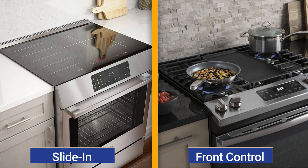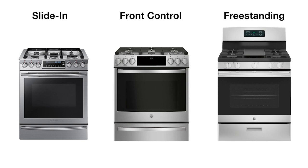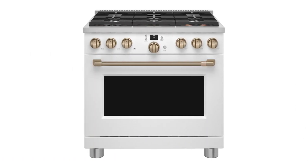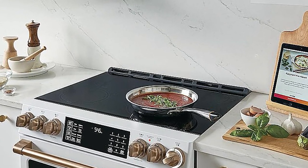For affordable luxury, the front-controlled slide-in range is the cooking product of choice. With the controls in the front, you can see your backsplash without the backguard of a freestanding range ruining the look. After that, you pay for features like a fifth grill burner on top, or even a six burner in gas if you go with the Cafe range. In electric, you'll pay more for the faster, more responsive magnetic induction as well.